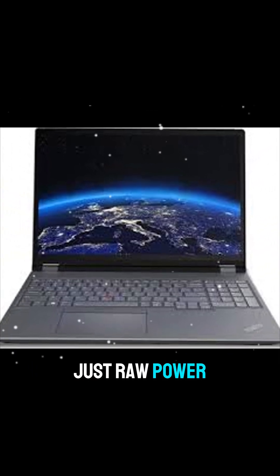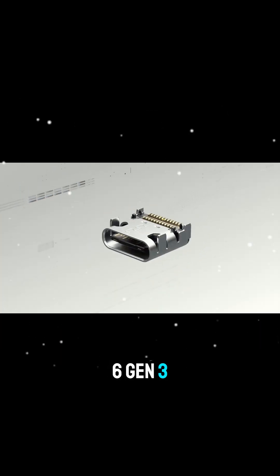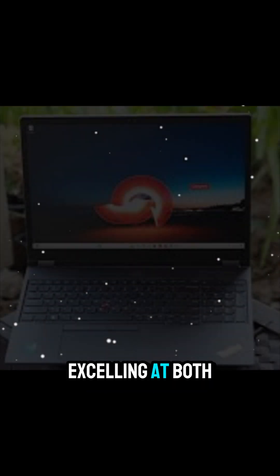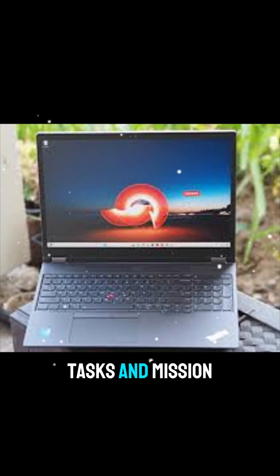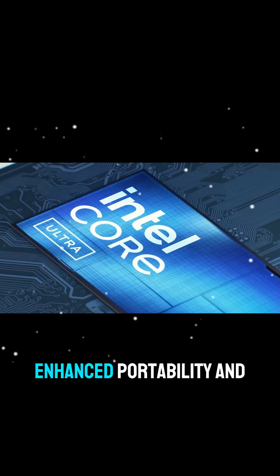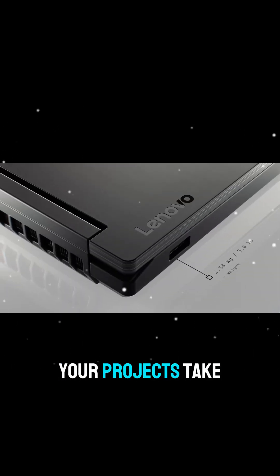And it's not just raw power. The ThinkPad P16 Gen 3 is designed for collaboration and productivity, excelling at both everyday AI tasks and mission-critical creative work. With its workstation-grade durability, enhanced portability, and advanced cooling, it's ready wherever your projects take you.